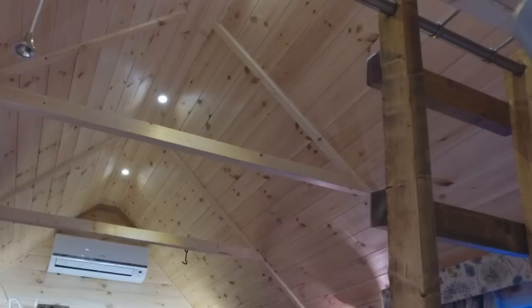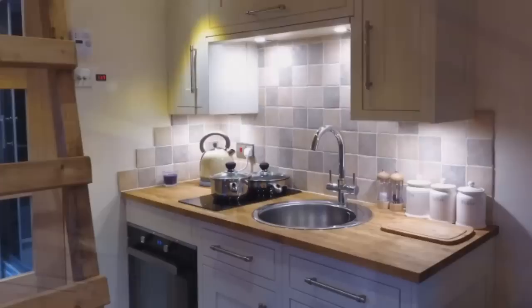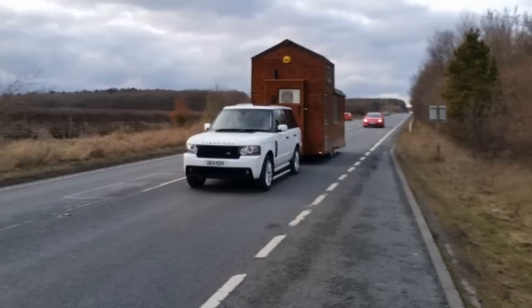All homes are built to the highest standards using the best quality materials available. We are so confident in our work that our homes come with a lifetime guarantee for peace of mind, ensuring your investment is safe well into the future. Our standard sized models are road legal.